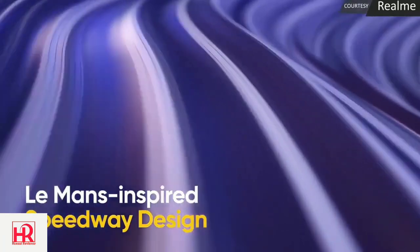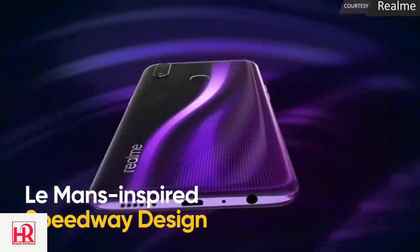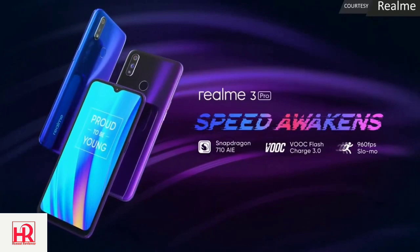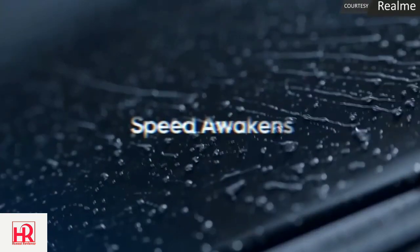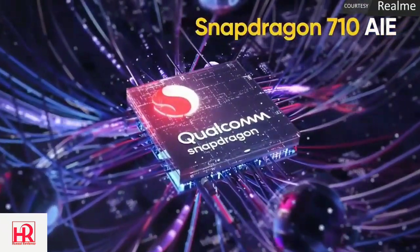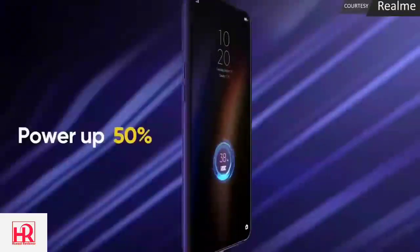The version for Realme XT is C.01 and for Realme 3 Pro it is C.02. As you know, the update was released for beta testers early, but Realme 3 Pro got two updates so it's C.02, while Realme XT got only one update so it's C.01. The update is now rolling out for all users, so go ahead and check your updater app and update your device.